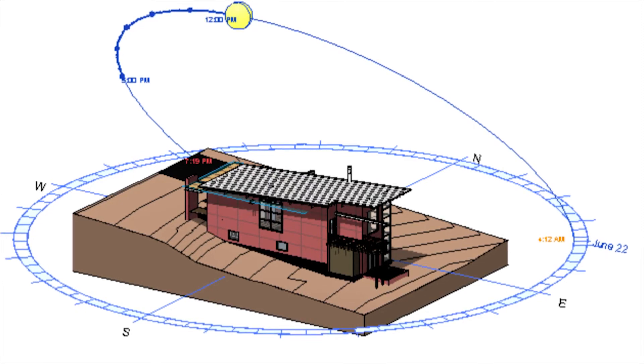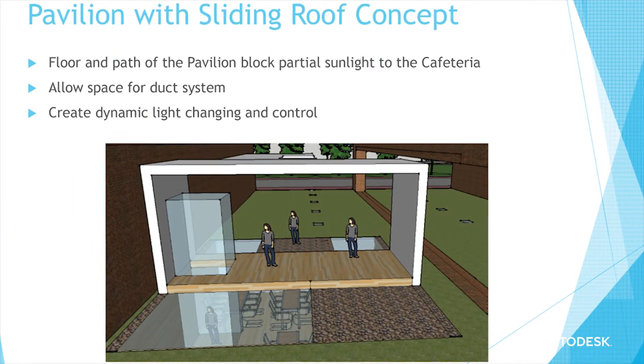They're not just making sustainable buildings, but they're actually making better buildings because now they have a way of visualizing energy performance. They can marry the aesthetics with performance.